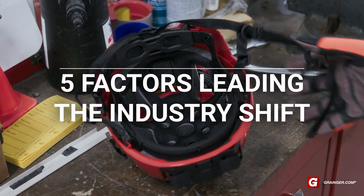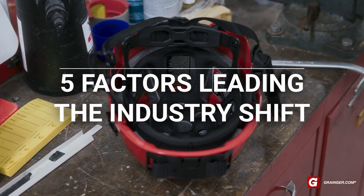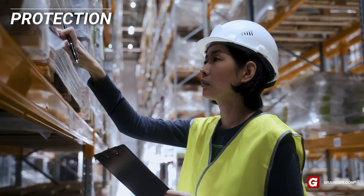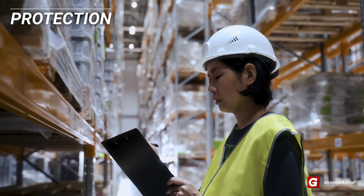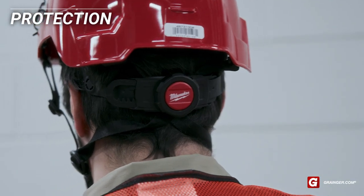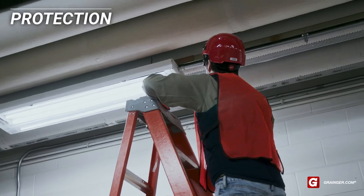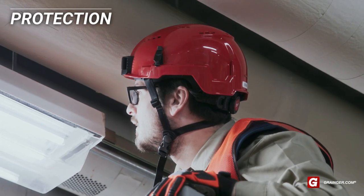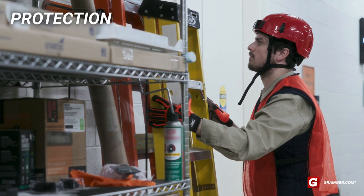Here are the five factors driving the industry shift to safety helmets. The traditional hard hat can leave workers vulnerable to injuries from side impacts, which often result from slips and falls. Select safety helmets offer ANSI Type 2 protection against top and side impacts, with a chin strap that helps them attach more securely to the head and remain on during a slip, trip, or fall.